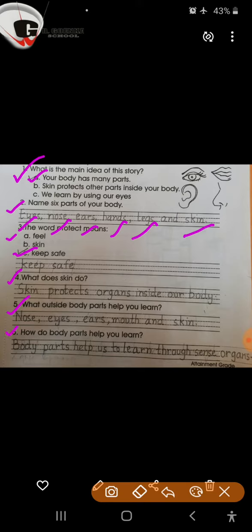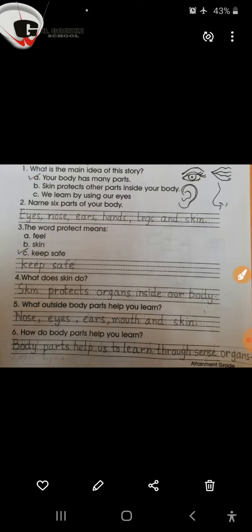Question number 6: How do body parts help you learn? The answer would be, body parts help us to learn through sense organs. That's all for today. Thank you and have a nice day.